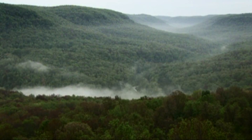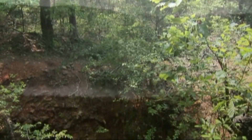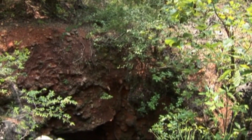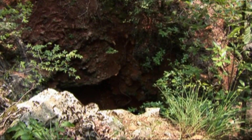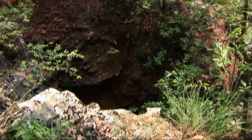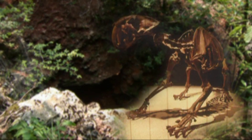Even before the arrival and disappearance of the woodland buffalo, prehistoric animals roamed these parts. In 1903, a farmer named Waldo Conard stumbled onto a large sinkhole on his land and discovered it was littered with old bones, including a four-inch tooth he learned was the remnants of a saber-toothed tiger.